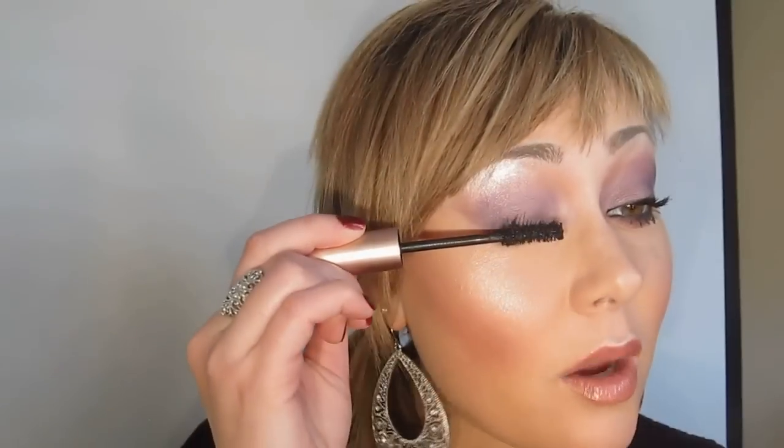If you have thin or short lashes, I think if you keep your eyes shut and just work the mascara brush up through the center — the narrowest part of the brush — you will see the results you want.